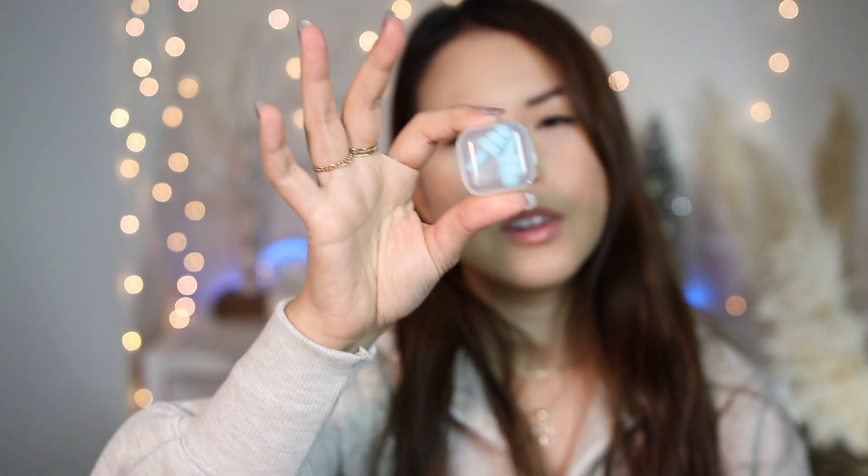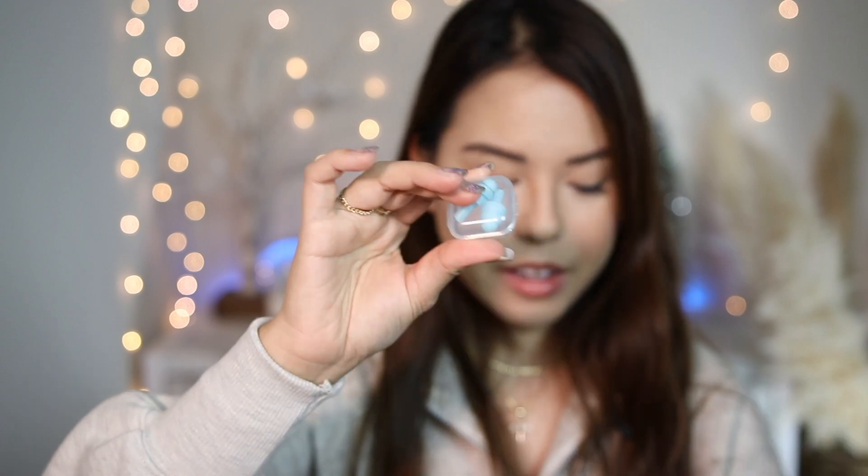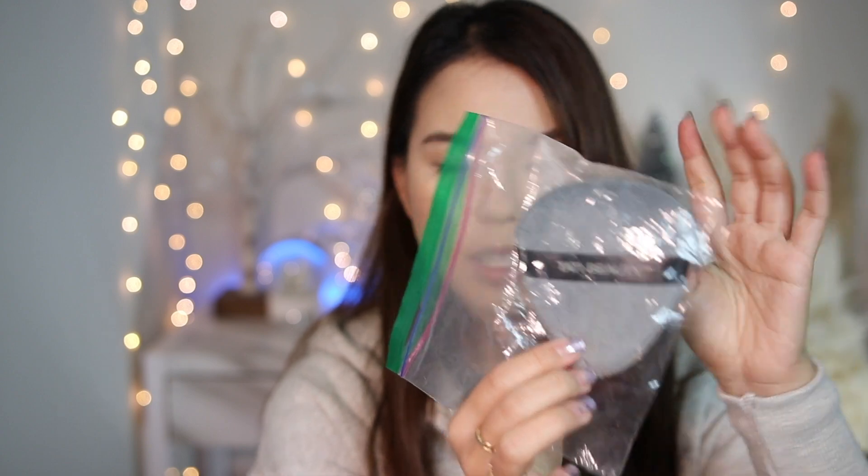Other random travel essentials: a hair tie, ear stoppers for when someone snores so I can sleep, pimple patches because I get pimples all the time, a little bandage, eye drops, nasal spray which comes in handy when traveling between different cities, and hand sanitizer. I also have a puff from Toddy Beauty that I use to apply loose powder to my face.